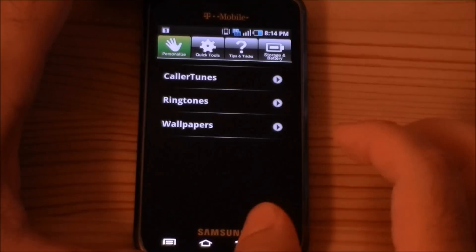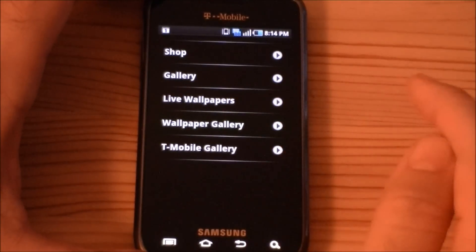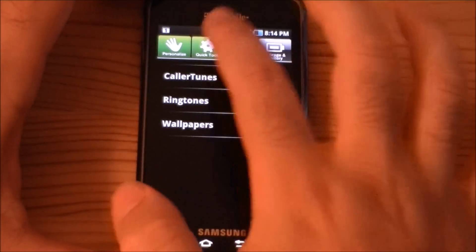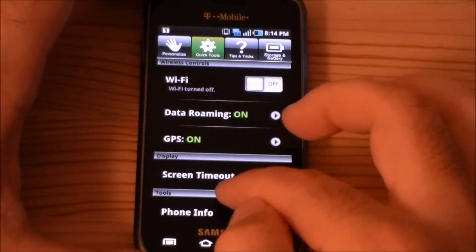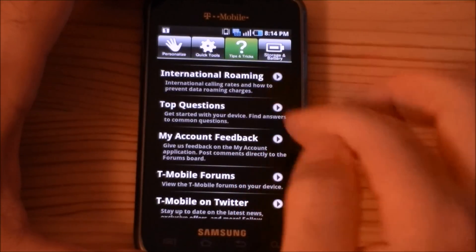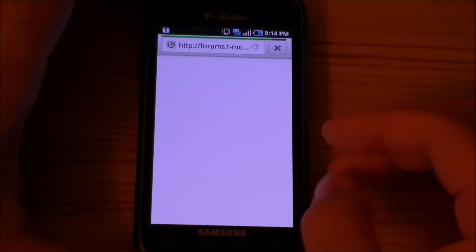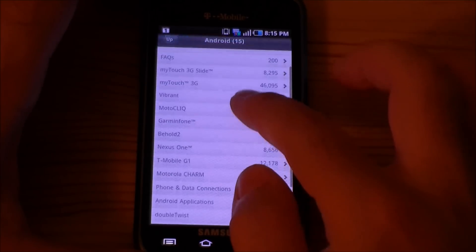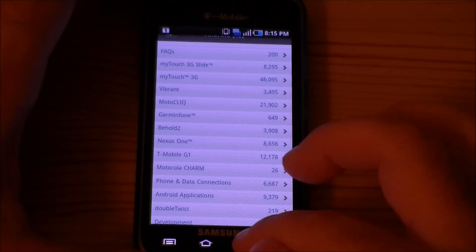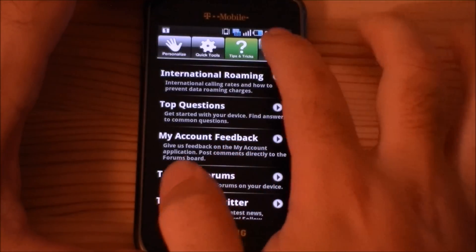And this is My Device — you can get some wallpaper. There's also a T-Mobile Help application where you can go straight to forums if you have questions about your device. It's all formatted nicely for mobile, so it's really good to have help right here on the device.